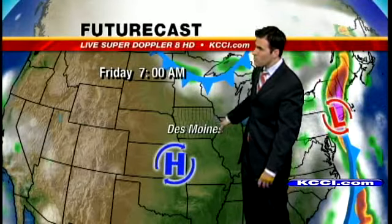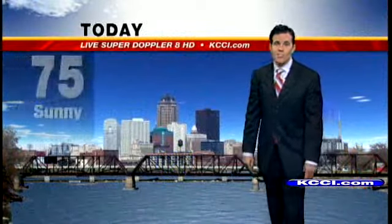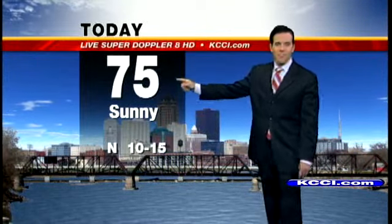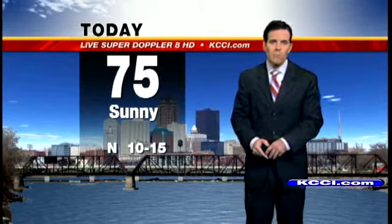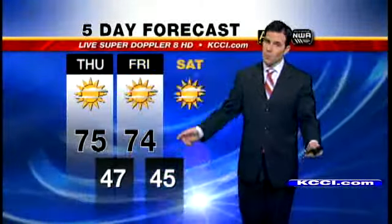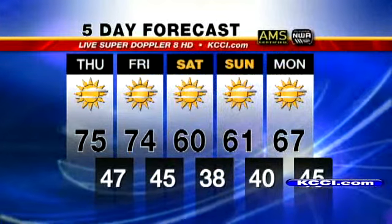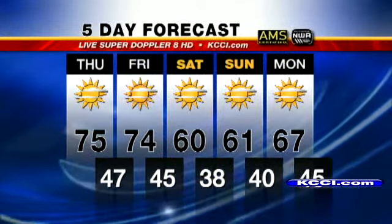As that front moves through the area, we're going to feel those temperatures really drop as we head into your Saturday, Saturday night, and Sunday forecast. This afternoon, we're looking pretty good though — sunshine expected, 75 degrees, winds out of the north between about 10 and 15 miles per hour. Heading into the overnight period, down to a low of about 47 degrees with mainly clear skies and winds down to 5 miles per hour. Then as we head into Friday, another beauty for us — 74 degrees with sunshine continuing. That front moves through late Friday night and cools us off pretty significantly for the weekend.